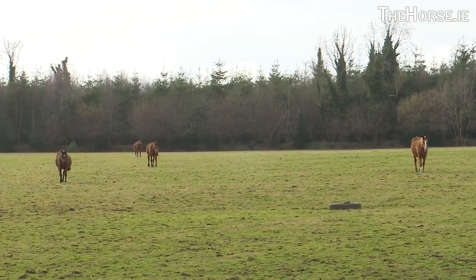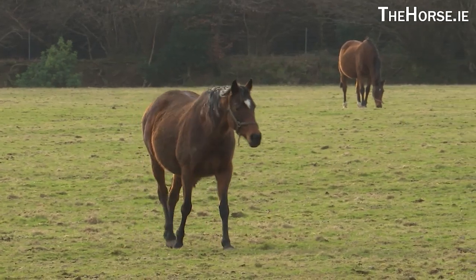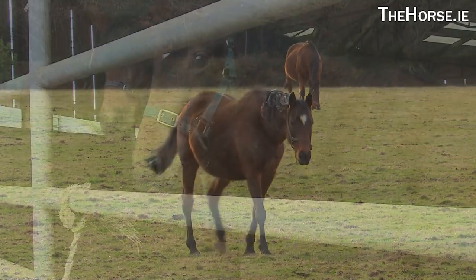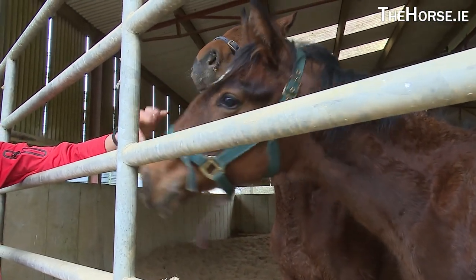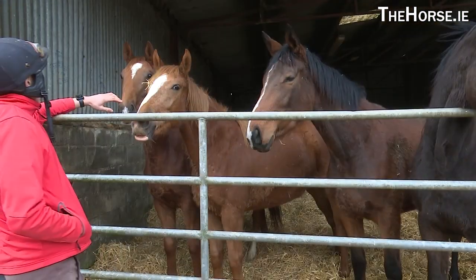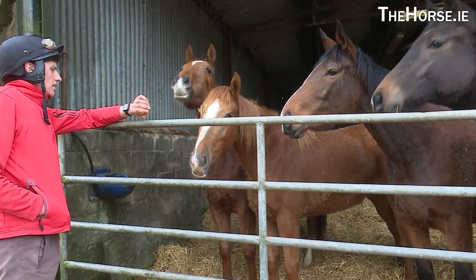All the mares at the minute there, they've all bred a winner or winners. Check the Forecast there especially — she's bred five winners from five different stallions and two of them are black type horses. And of course she's the one that's tricky to get in foal.